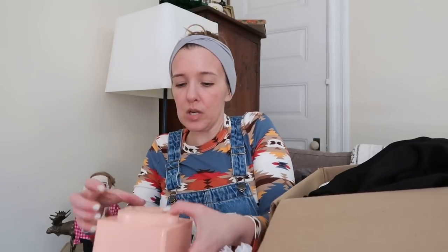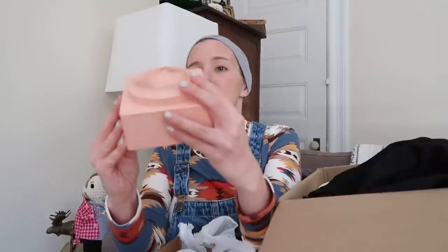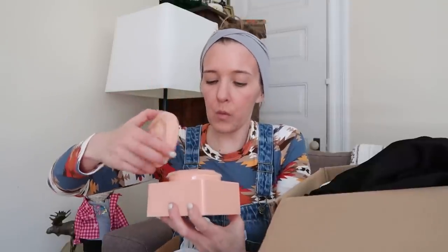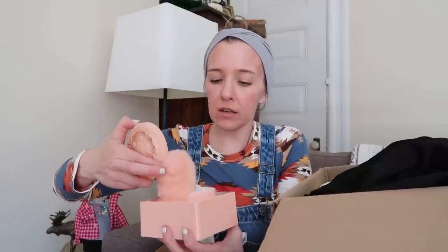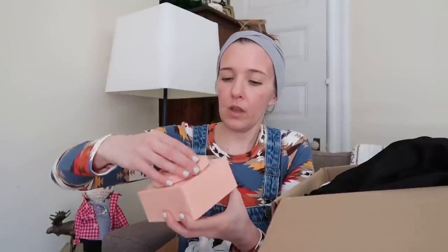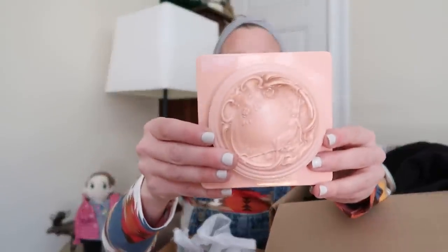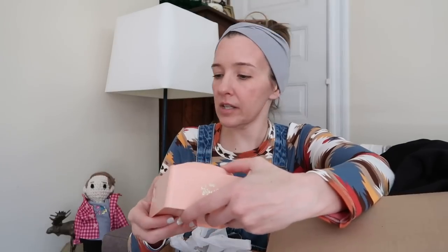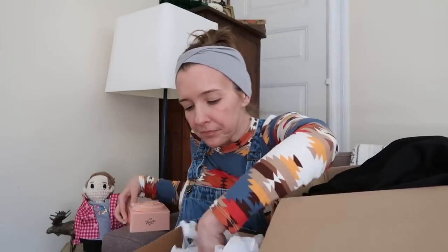Oh look at this beauty — how lovely is that! So I'm going to assume this is powder. Oh wow, I don't think this has ever been used — it looks like it has not been used ever. Maybe this will show how detailed the lid is. That's lovely. Oh wait, there's more!